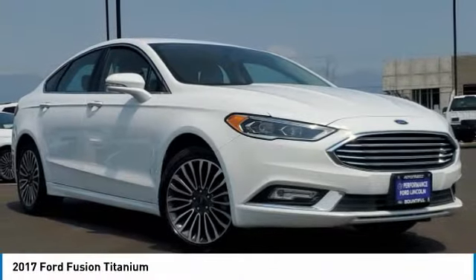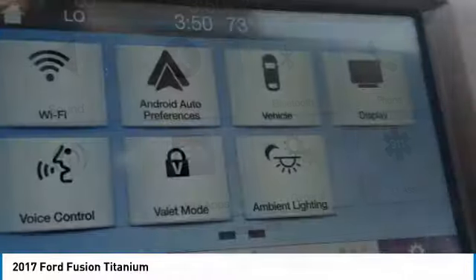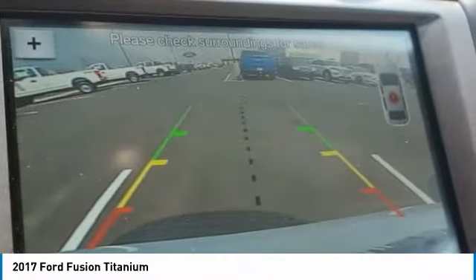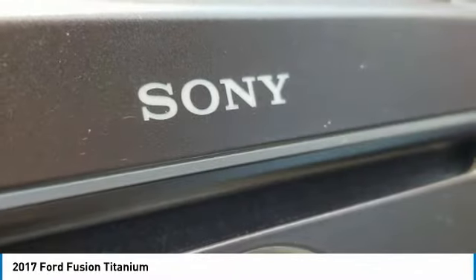Stop by and take a look at the 2017 Fusion. You can have both impressive power and great economy in a Fusion. This vehicle has less than 105,000 miles. Here are some of this vehicle's great options.